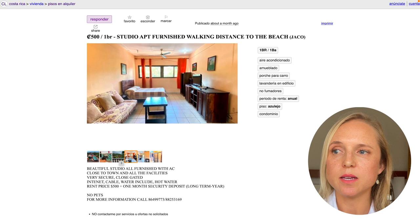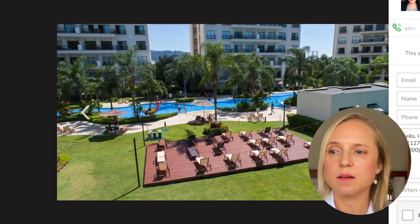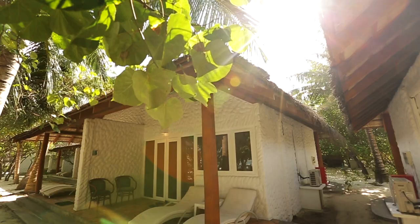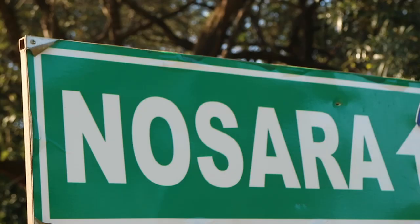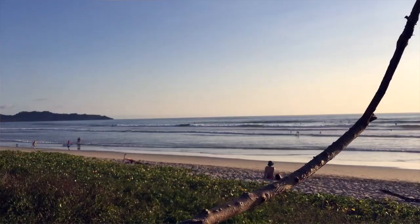Here we have a studio in Jaco for $500 per month, a house in Hermosa down the road for $900 per month, and a luxury condo in Jaco for $3,000 per month. However, compared to Jaco, a studio or one-bedroom apartment in the beaches of Nosara could go for $4,000 per month.